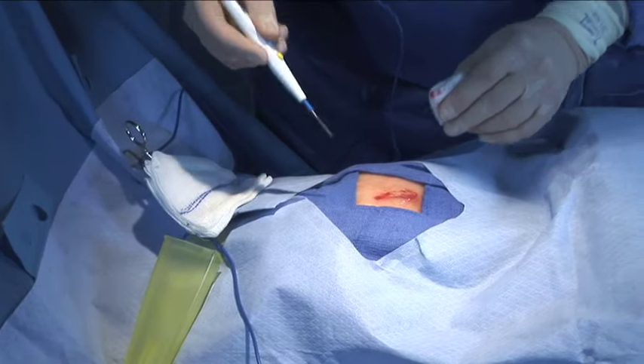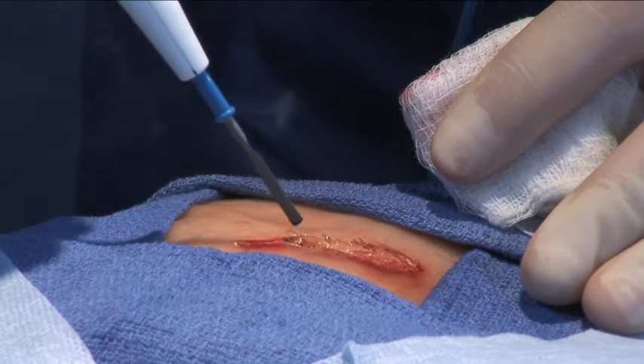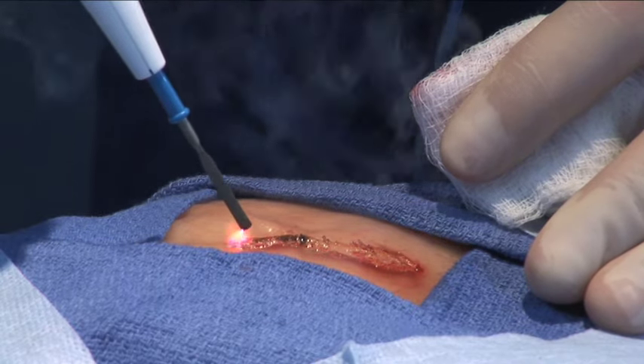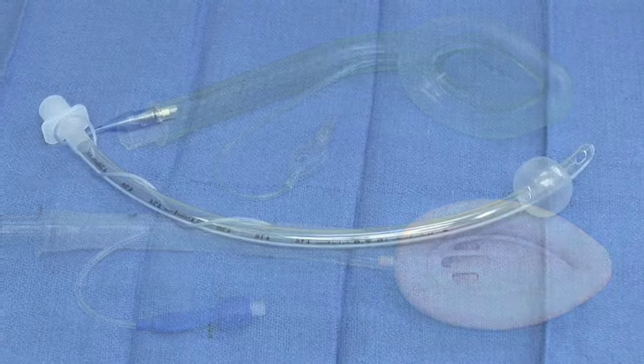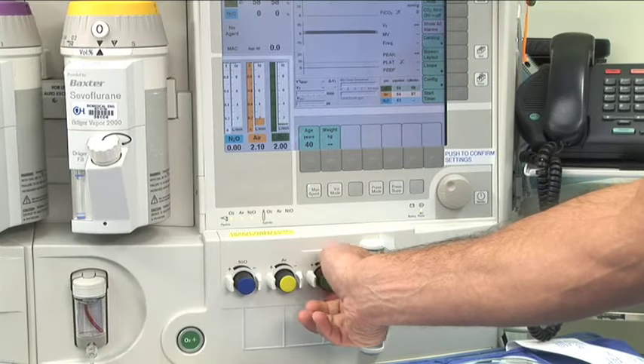Many commonly used surgical instruments produce heat but must be used to accomplish the procedure. Since the potential ignition source often cannot be eliminated, it is essential to control the oxygen concentration at the surgical site so that the risk of fuel ignition is reduced.